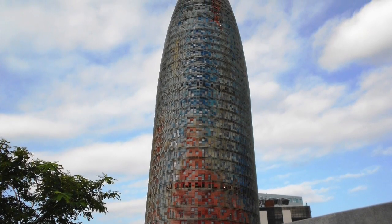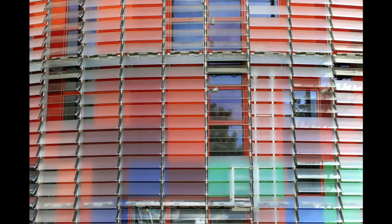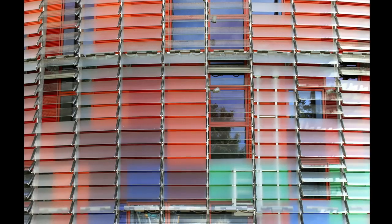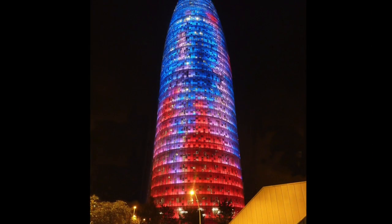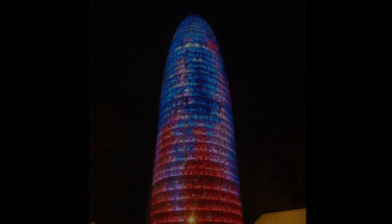Jean Nouvel designed Torre Agbar, the 38-story skyscraper in Barcelona, Catalonia, Spain. The building's recognizable shape, colorful exterior, and operable louvered blind system are striking features, but at night the entire facade lights up.